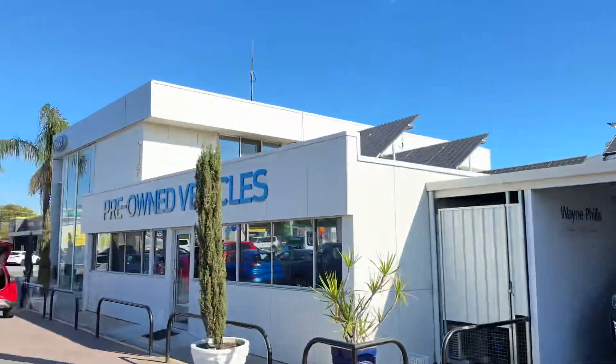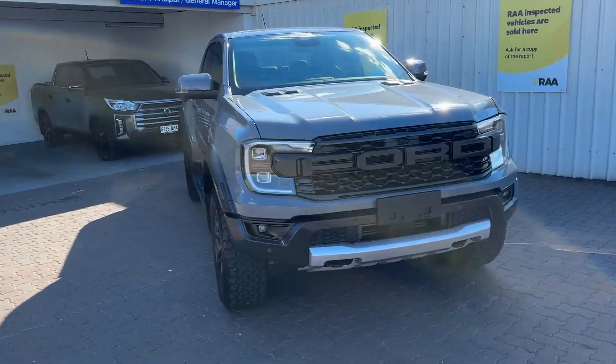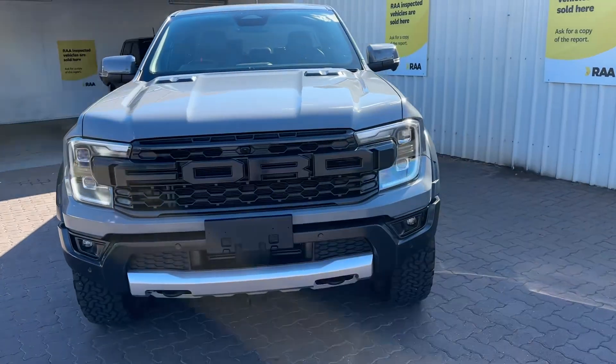Hi Tyson, Rhys from Wayne Phyllis Ford here in Christie's Beach. I know you've had a chat with Jack today discussing the finance and repayments.